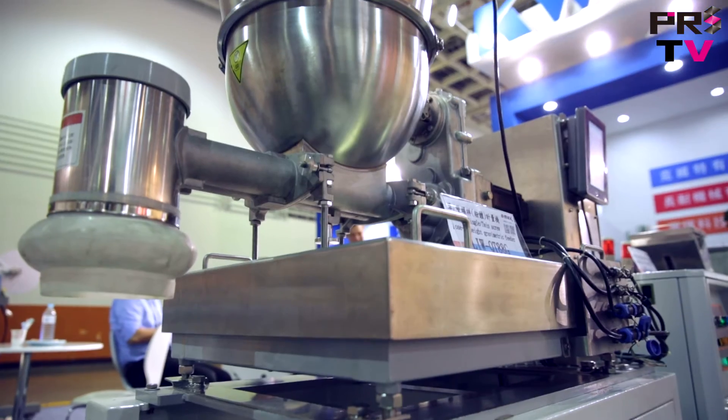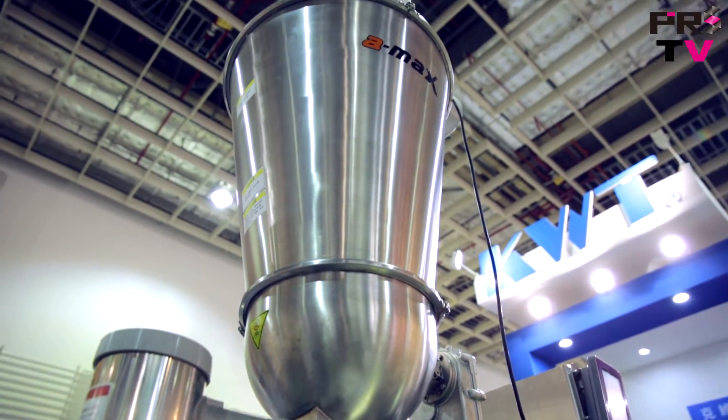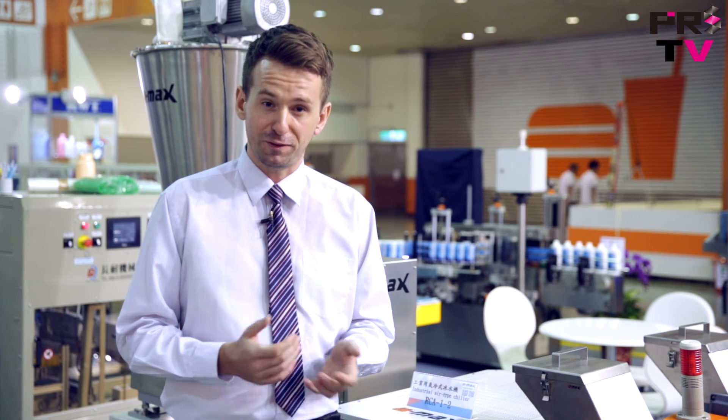If you are looking for a material feeding system for your production line, Amex has reliable, accurate, and easy-to-operate gravimetric feeder solutions. If you would like to know more about these machines or others from Amex, please visit their website or click the link at the end of this video.